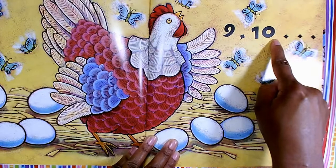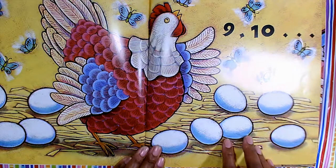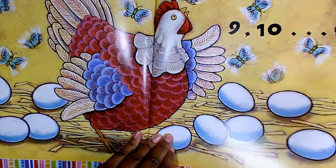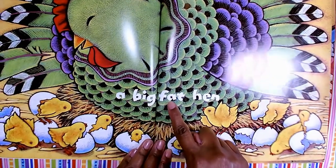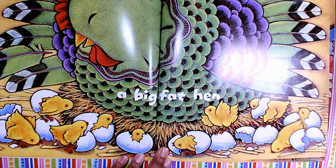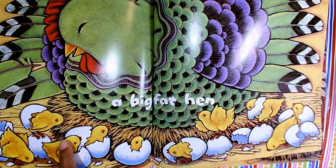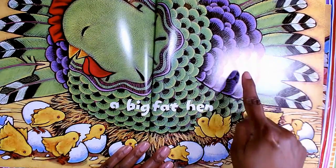Nine, ten. Oh, look at the pretty butterflies and the pretty colors on the feathers. Let's count the eggs: one, two, three, four, five, six, seven, eight, nine, ten — a big fat hen. So the word hen rhymes with the word ten. Look at this beautiful mama chicken with all of her little babies. They've all hatched and come out of the shell. And then look at the patterns and the feathers and the texture. Look at the hay that the chicken is on. The artist did a great job with these beautiful drawings.